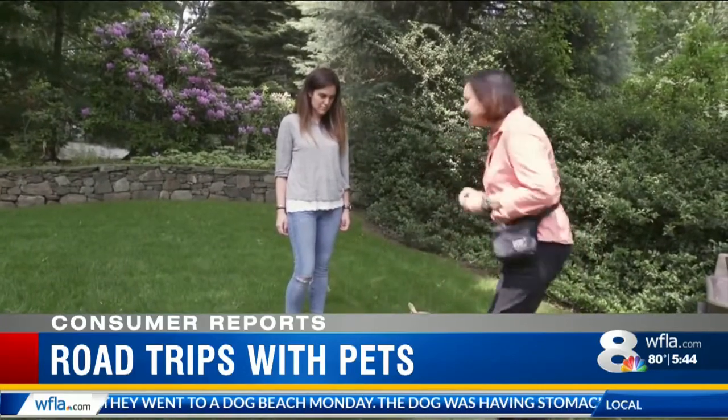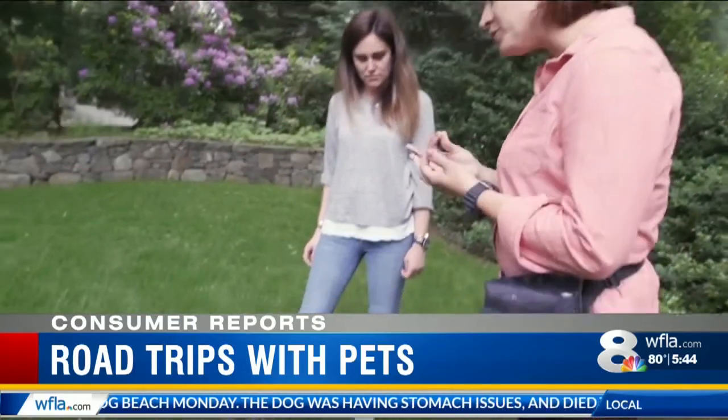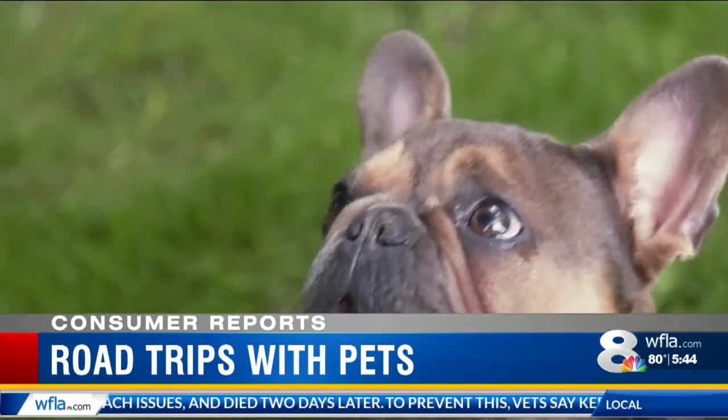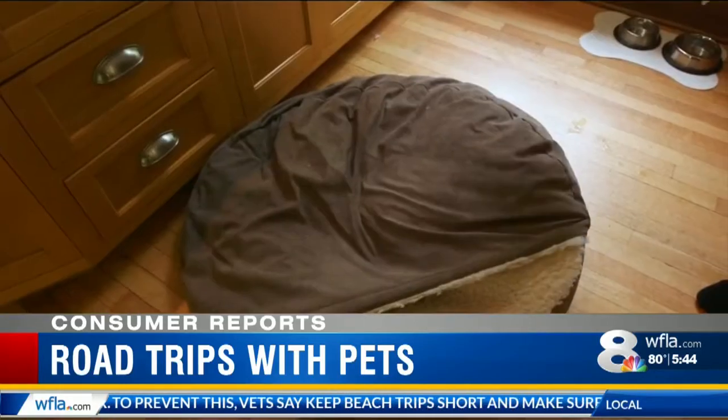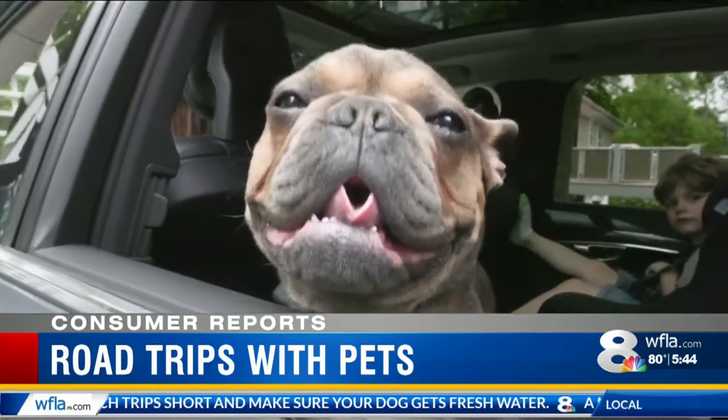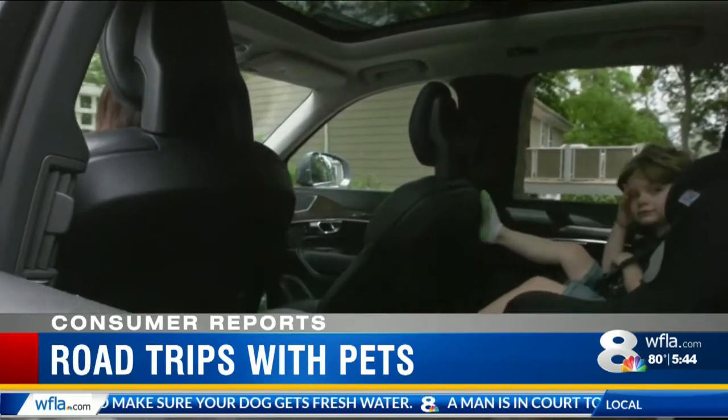And that's not all. Just ask trainer Holly Santana: you should have consistency. You want the same food, you want the same schedule — so if they eat at 6 a.m. and 6 p.m., keep it 6 a.m. and 6 p.m. She also says bring a towel or bed with a scent from home, keep the car cool, and take breaks every three hours at least.